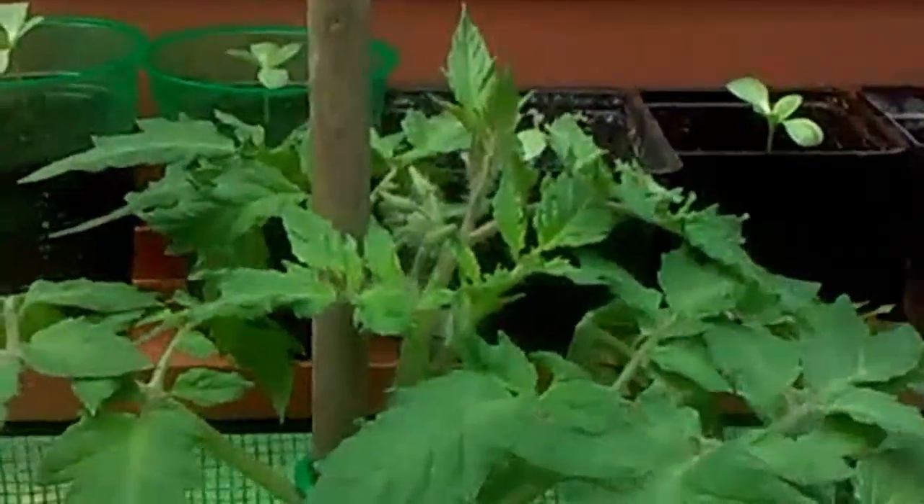These are my tomatoes and they're starting to have buds right there. Pretty soon we're gonna have a lot of tomatoes. I've been growing these tomatoes since February — the first week of February.